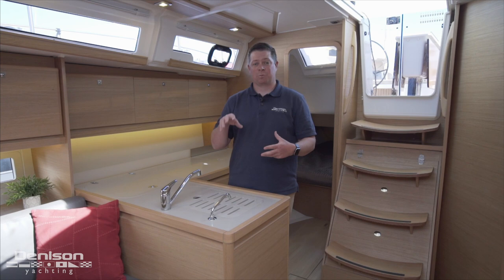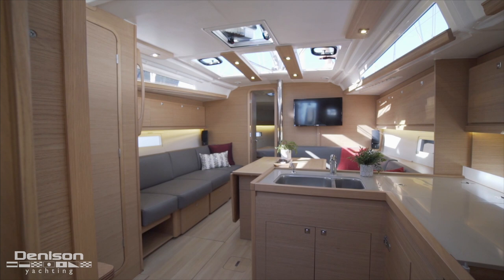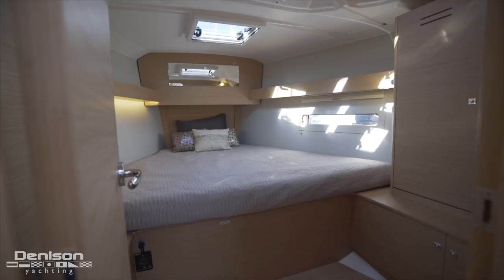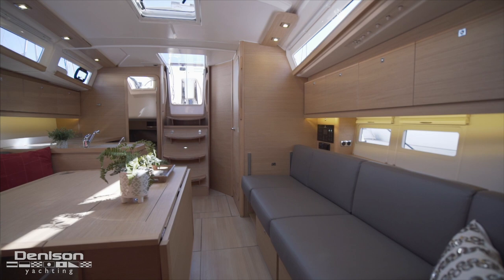One of the reasons we wanted to do this walkthrough today was to show you how different this particular 390 layout is. In years past the 390 has come with a two-head layout, but this particular 390 only comes with a one-head layout, which makes the master cabin much larger. Because the layout is so central to today's walkthrough, we're going to start in the aft cabin and work our way forward.